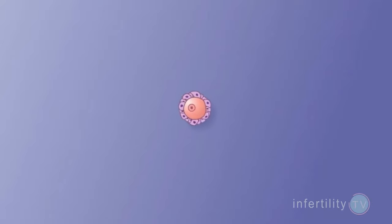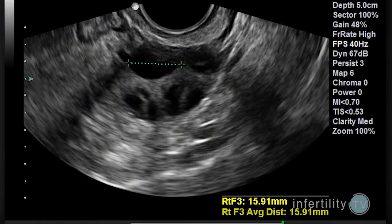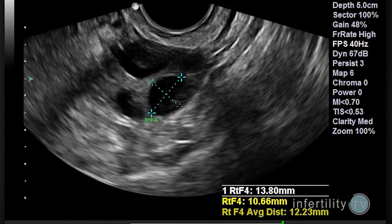Remember that each egg is located inside a small cyst called a follicle. As the eggs mature, the follicles grow larger. This can be seen and measured on ultrasound, and it is how your doctor monitors how you are responding to the medication.